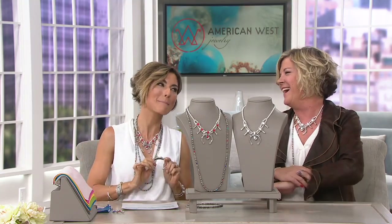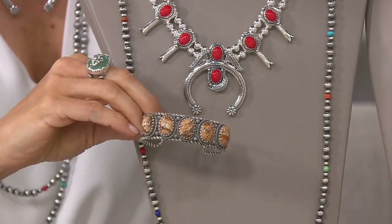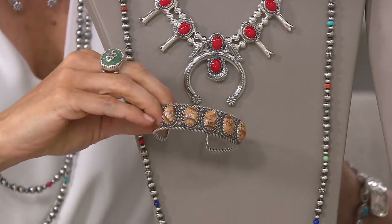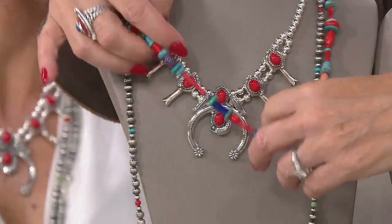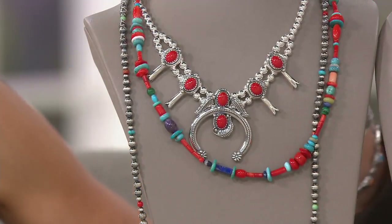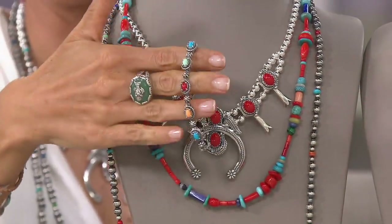The host stands up out of the chair to style the mannequin bust. Just to warn you, new cuff bracelets are coming up in a few minutes and picture Jasper was a standout moment — we've already moved into advanced orders for picture Jasper. Carolyn and the host style the mannequin, letting it get a little messy, layering the necklaces together. Everything in the American West line is on sale with five or more easy payments.